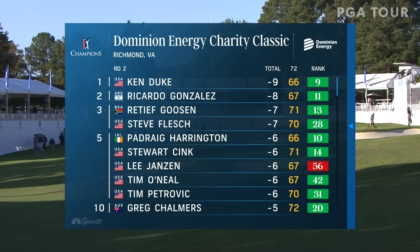He'll be in the final group of the day with Ricardo Gonzalez and Ken Duke on Sunday here. Everybody in the right column there in green — that means they're in good shape for Little Rock.